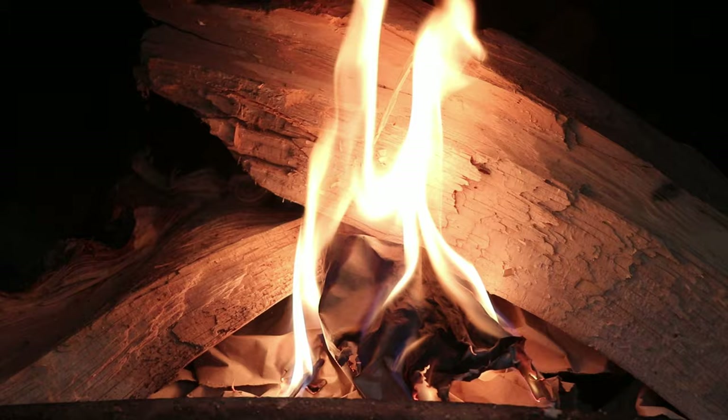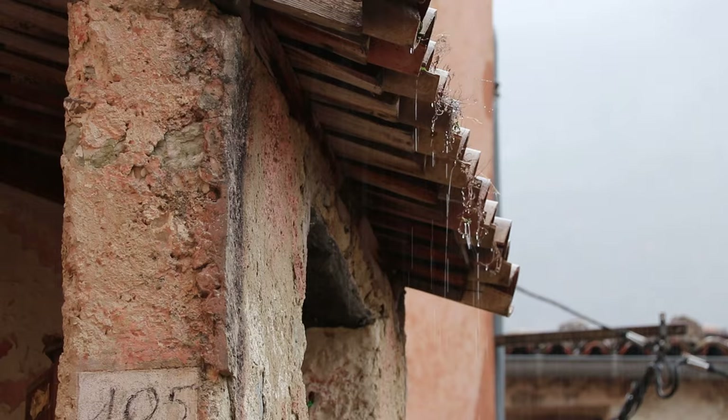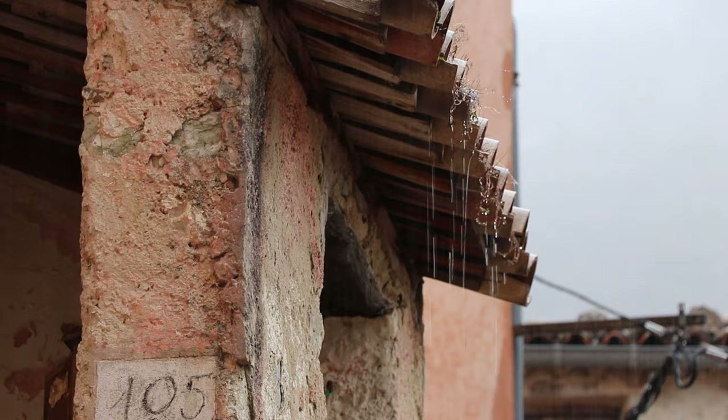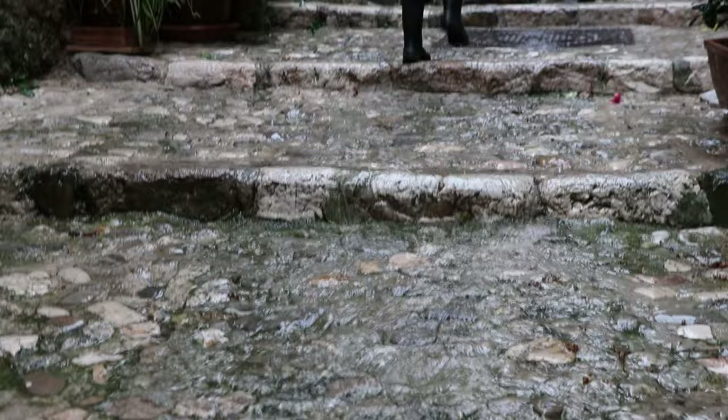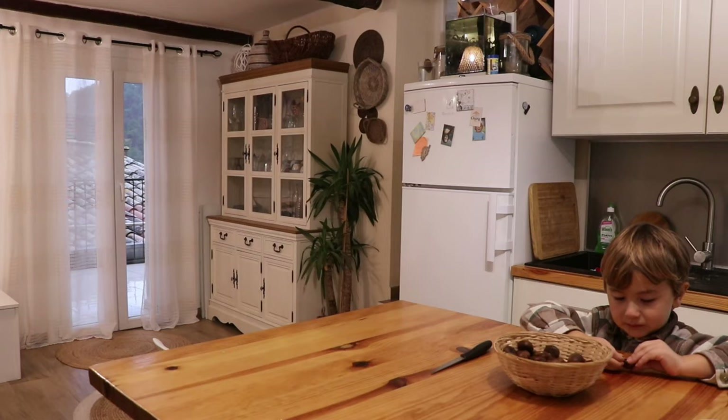The day that we spent in the woods was our last sunny day this week. After that we had a few rainy days. And when it's raining, the streets in our village turn into a river. Everyone has rain boots, otherwise you can't go out.